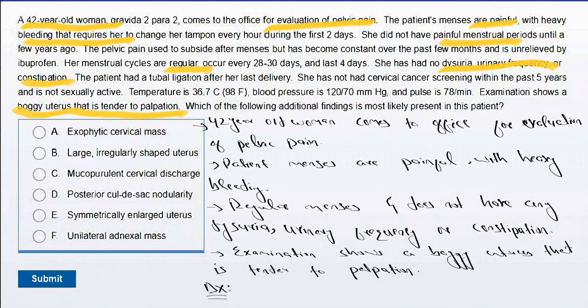The answer choices are: A) exophytic cervical mass, B) large irregularly shaped uterus, C) mucopurulent cervical discharge, D) posterior cul-de-sac nodularity, E) symmetrically enlarged uterus, F) unilateral adnexal mass. This patient is a 42-year-old woman presenting with chronic pelvic pain. Her menses are painful with heavy bleeding, her cycles are regular, and she has no dysuria, urinary frequency, or constipation. On examination, the uterus is boggy and tender to palpation. Based on these findings, the diagnosis is adenomyosis.